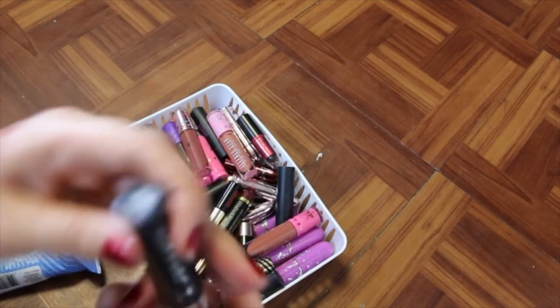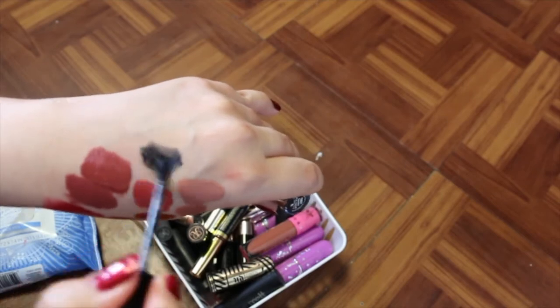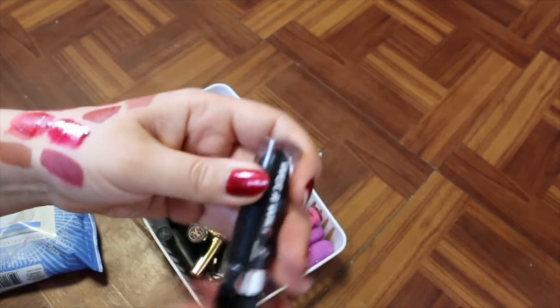I've got a fun one — it's called Wet n Wild's Shady Witch. It's like a black metallic with some glitter in it. I'm going to keep that for Halloween purposes.